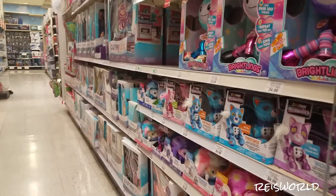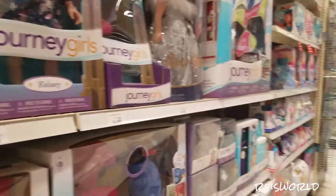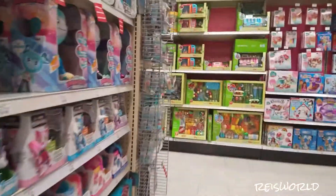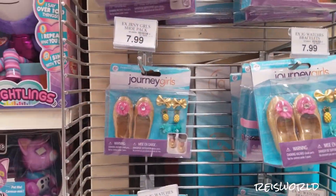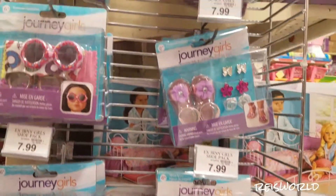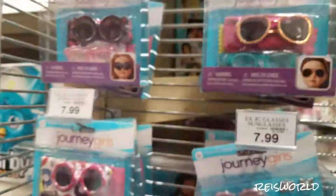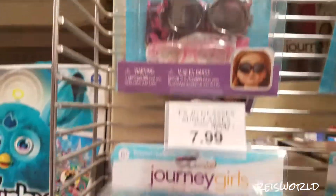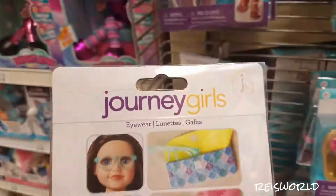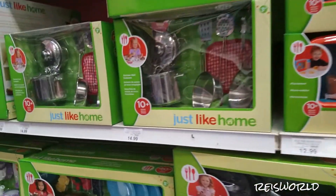Alright guys, so that's pretty much it for this part of the Journey Girls section in Toys R Us. But they do have some new accessories, so that's pretty cool. Alright guys, so that's going to be it for this Journey Girl toy hunt. Thanks so much for watching and bye! Good luck. Have a good day. Bye-bye.